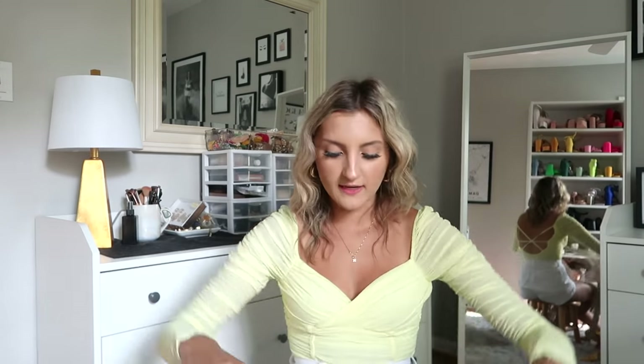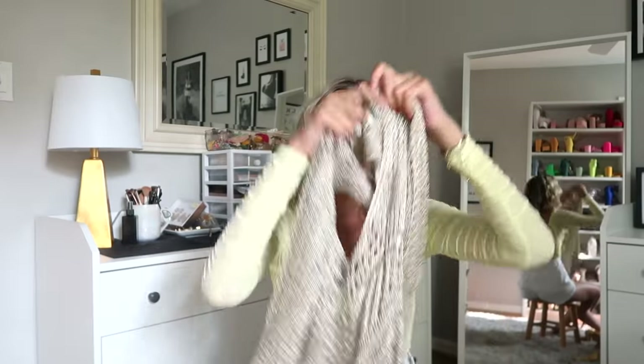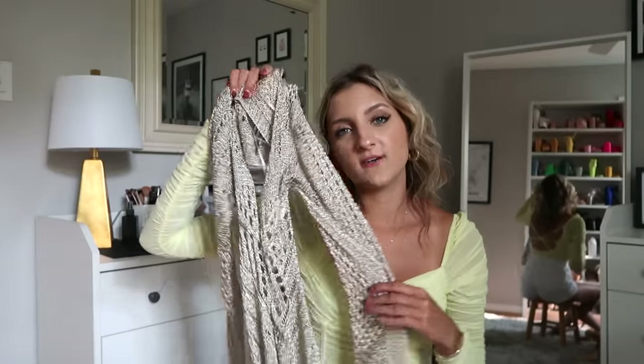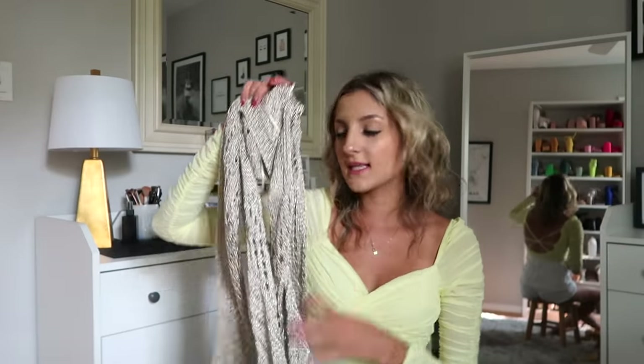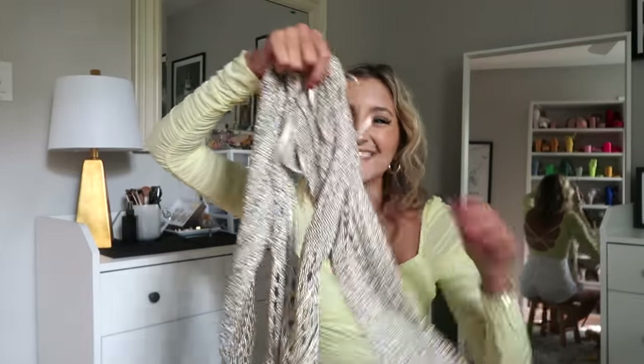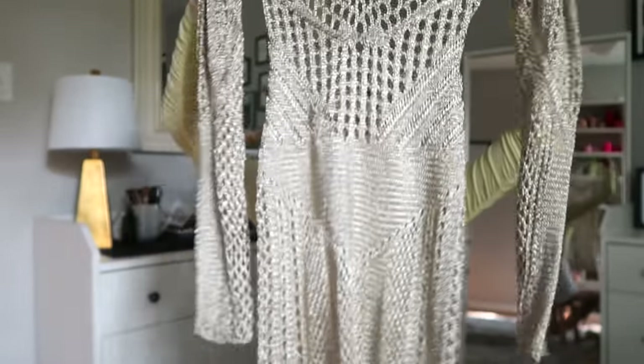I'm headed to the beach, and I picked up this crochet dress to go over top of my swimsuit, but it is incredibly scratchy. It's this metallic material that's super awesome — it glistens, it glows, it looks so cool — but it's literally so uncomfortable. I don't know if I'm going to be able to wear this. I'm definitely going to throw it on for a photo, but who knows if I can stand a chance in it. It really does look good on, though. You could easily throw this on over a swimsuit.